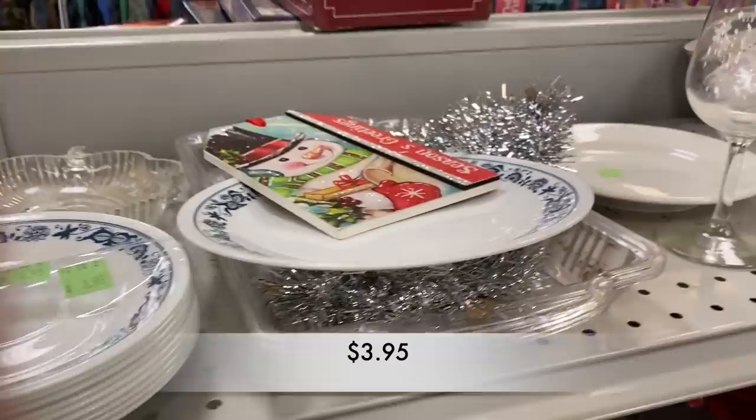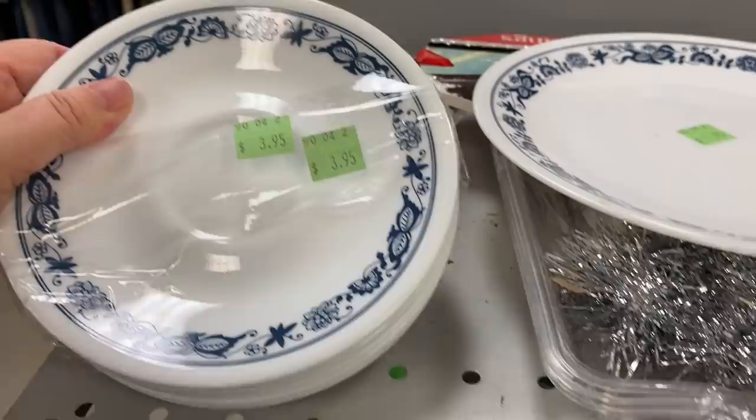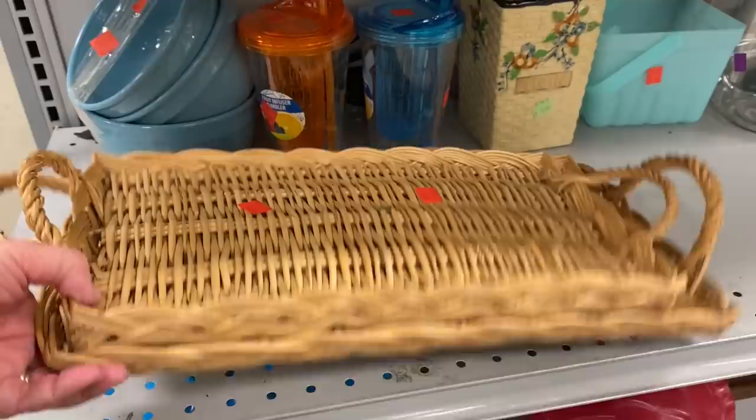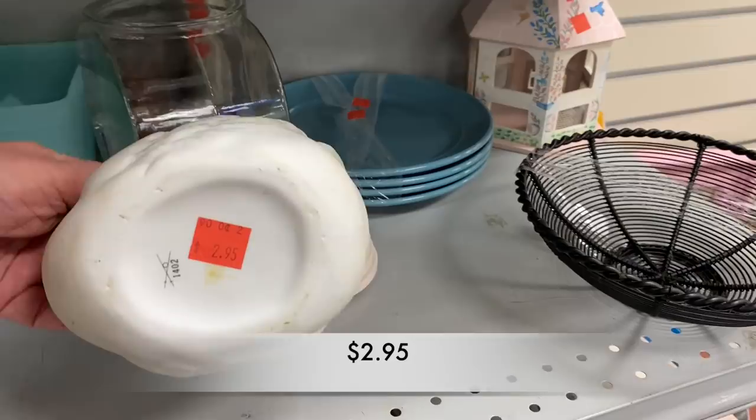Here we have a nice stack of Correll Old Town Blue Onion saucers. There were nine saucers and one plate — the saucers could bring in about $20 and the plate could bring in maybe two. I found this beautiful swan planter; it felt like a bisque piece and was in great condition except that it was very dingy and dirty.